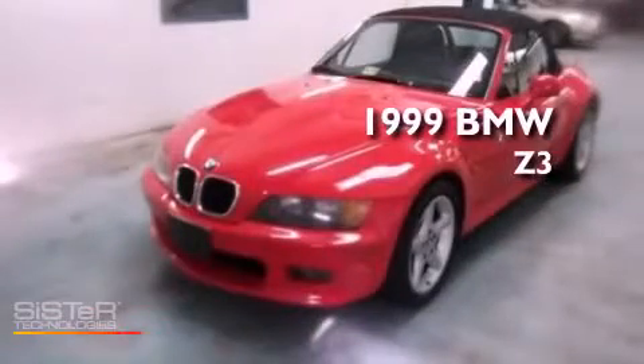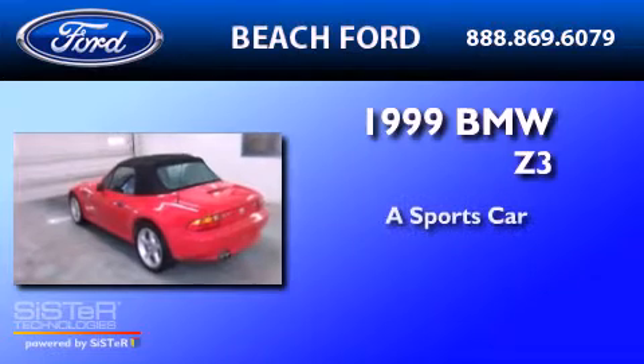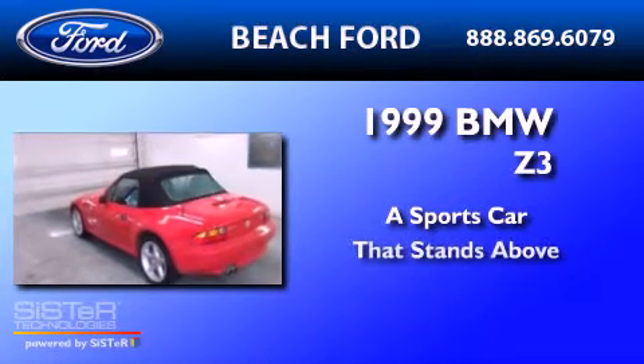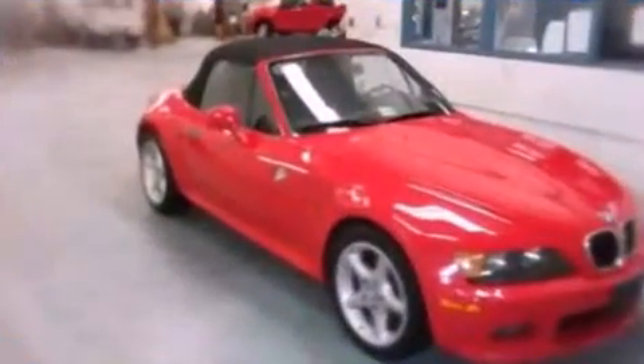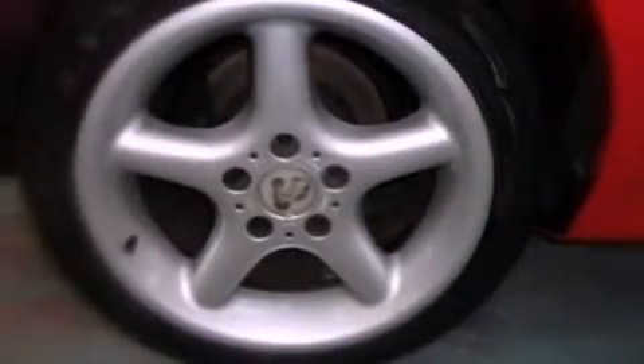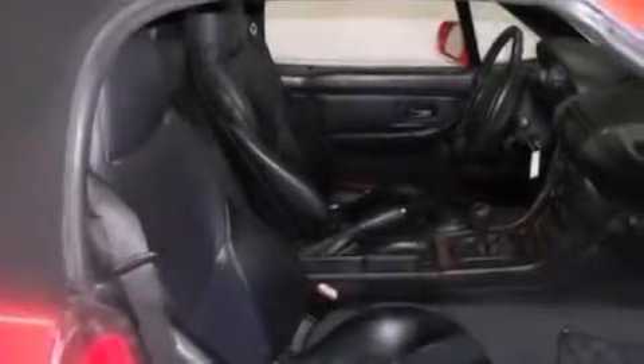This is a 1999 BMW Z3. Its top features include dual power seats, a 10-speaker audio system, leather seats, a locking rear differential, performance tires, four-wheel independent suspension, and aluminum wheels.